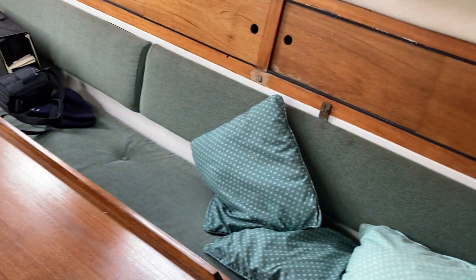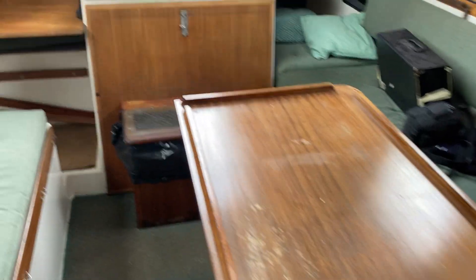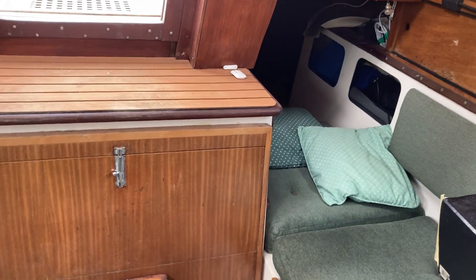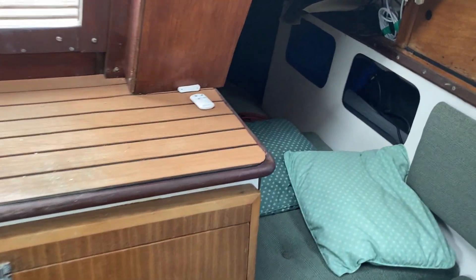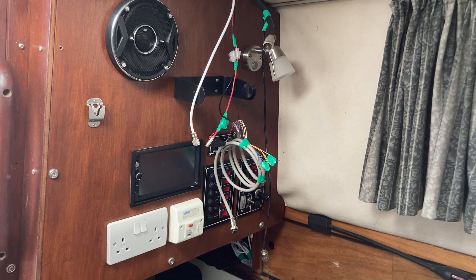Coming back out, saloon table, quarter berths either side of the engine. Although they're currently used for storage, the current owner doesn't use them — just TV, lots of electrics and toys and the like.